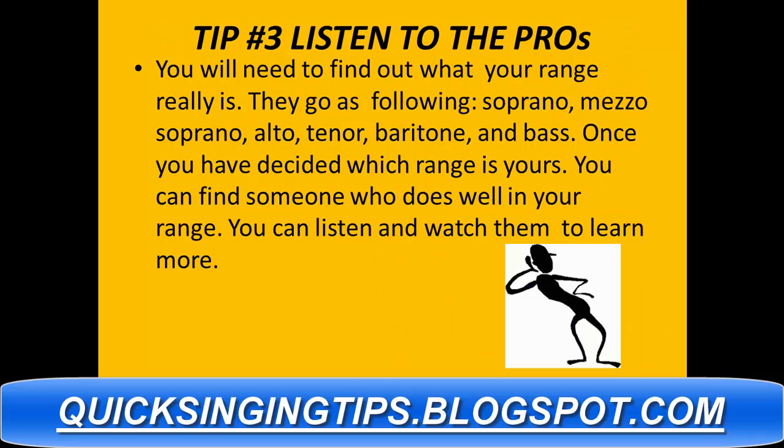Tip number three: listen to the pros. You need to find out what your range really is. The ranges are as follows: soprano, mezzo-soprano, alto, tenor, baritone, and bass. Once you've decided which range is yours, you can find someone who does well in your range, then listen and watch them to learn more.